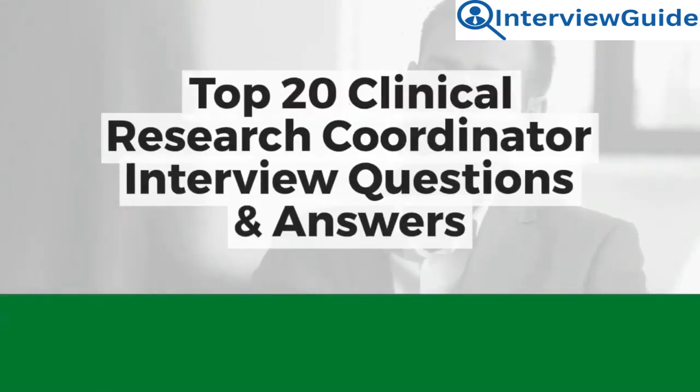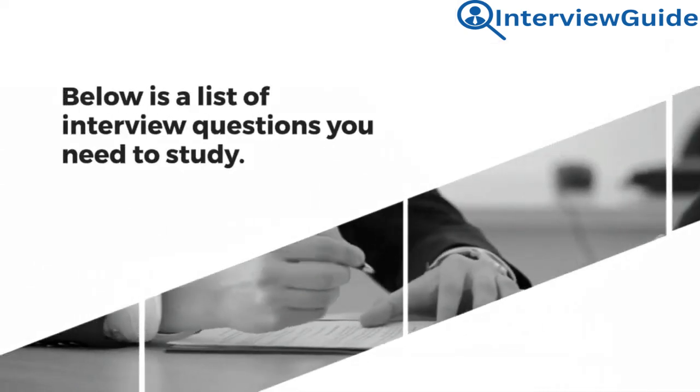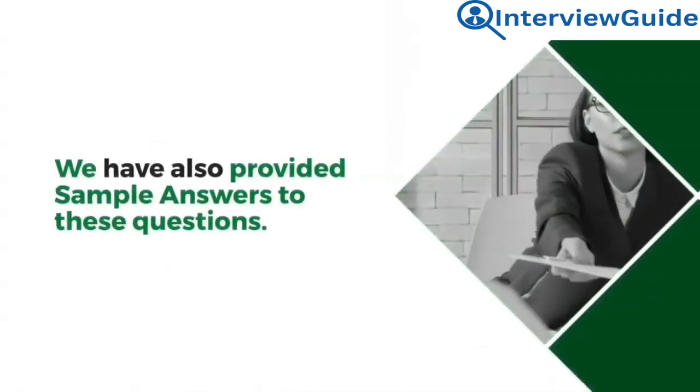Top 20 Clinical Research Coordinator Interview Questions and Answers. Are you preparing for a clinical research coordinator interview? Below is a list of interview questions you need to study. We've also provided sample answers to these questions.